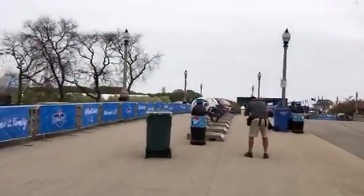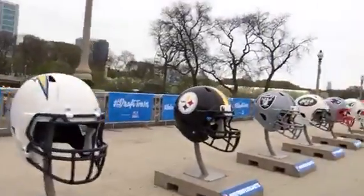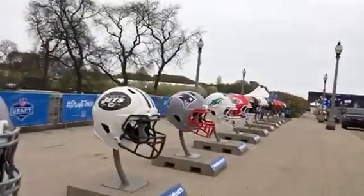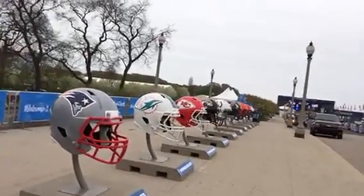They're still setting up, still making things happen. Look at this. Now, if you were at the NFL Experience in San Francisco at Moscone Center, you remember these helmets. Take a look. That's cool — Helmet Row.